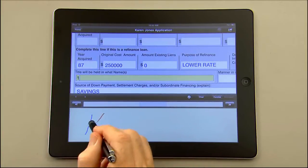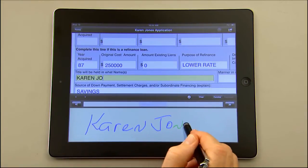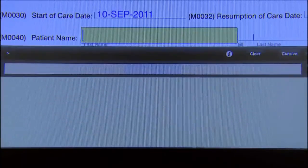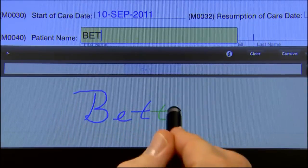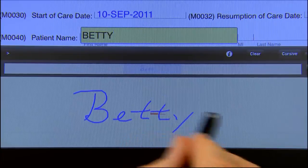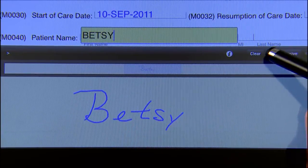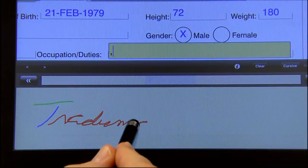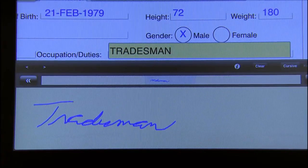Input captured is converted to digital data right on the device. Handwriting is interpreted and converted to text with instant feedback provided regarding handwriting interpretation accuracy. Form data is automatically saved as fields are completed. Corrections and revisions are simple — just draw a line through the information with your finger or stylus, or touch the clear button. Our advanced handwriting interpretation capabilities eliminate third-party verification and data entry, resulting in optimized workflows with less expense.